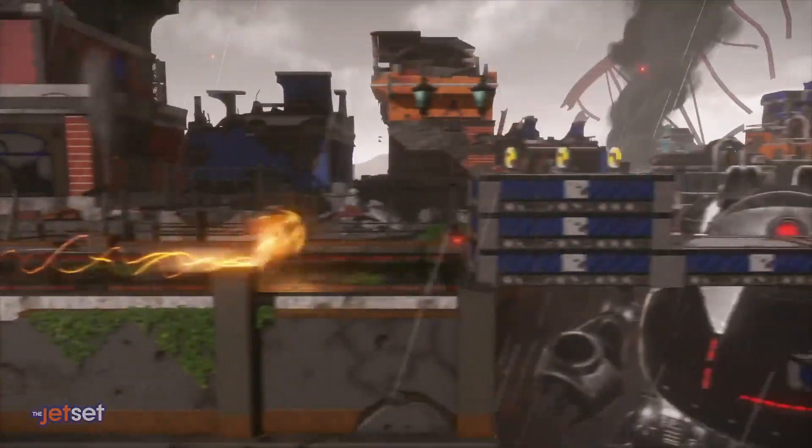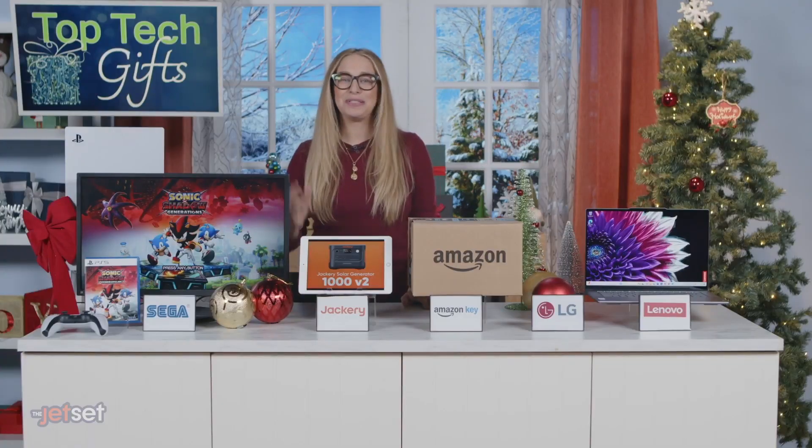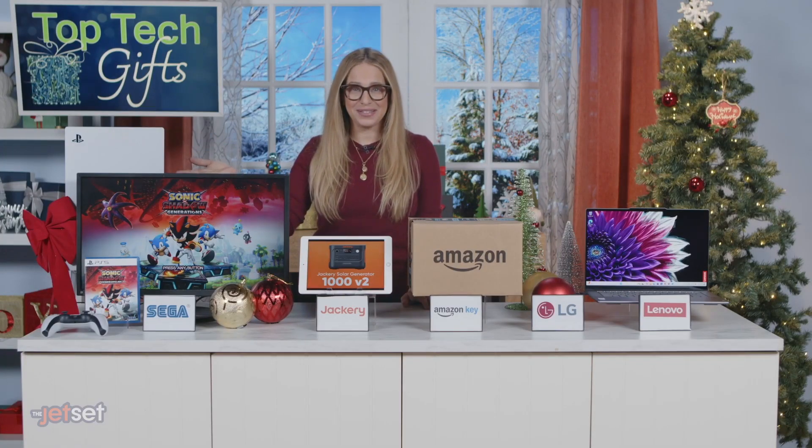Sonic is always a good time, and now players can dive deep into Shadow's dark past. It's available both digitally and physically, starting at around $50.